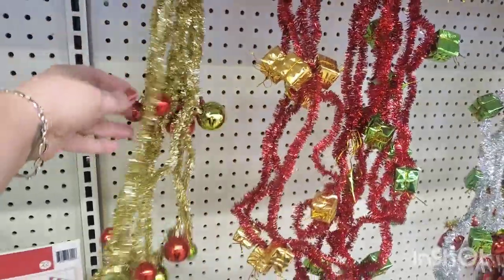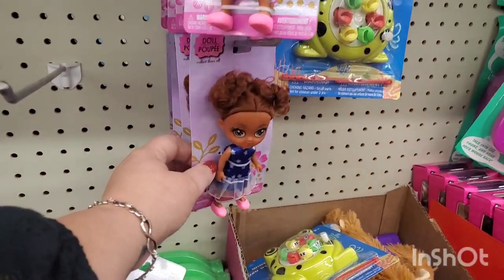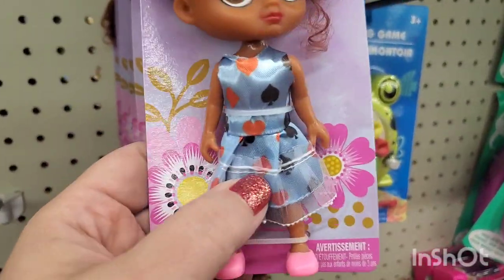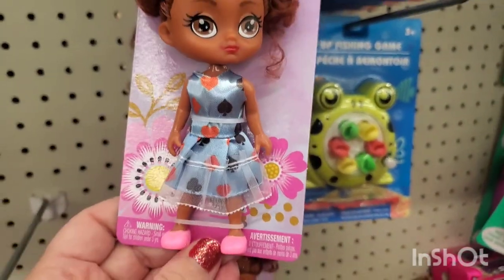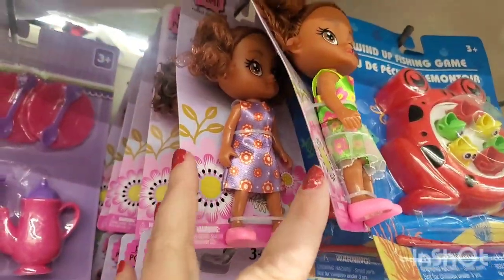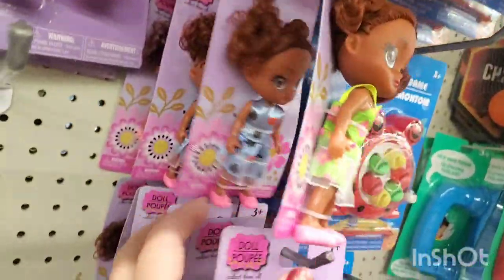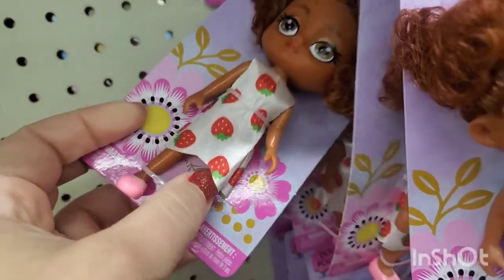Look at these — they're just so gorgeous. These pretty little dolls are back out, they have super cute curly hair. Look at this one — she's ready to go to the casino, she has all the suits of a deck of cards. They're just so pretty, their faces are really pretty — they come with cute little retro print dresses, and for a buck they're really cute dolls. This one is covered in a strawberry dress!